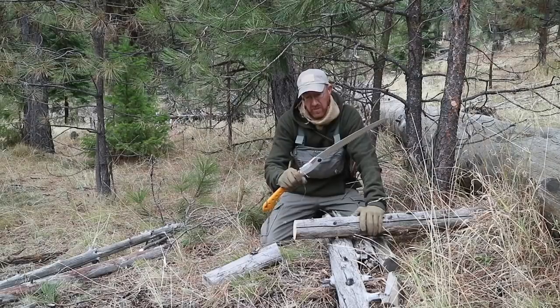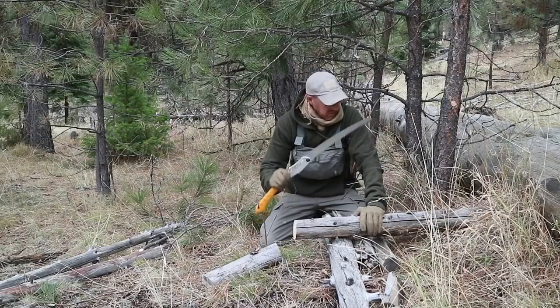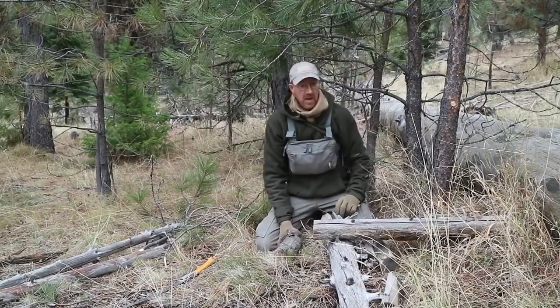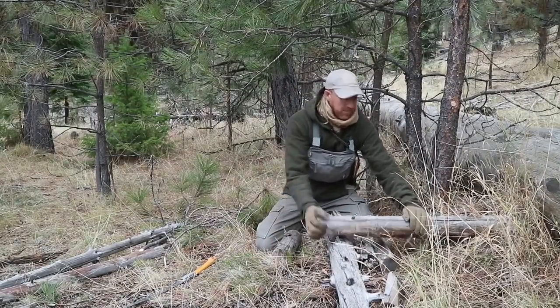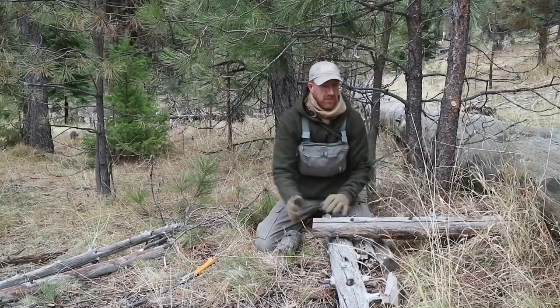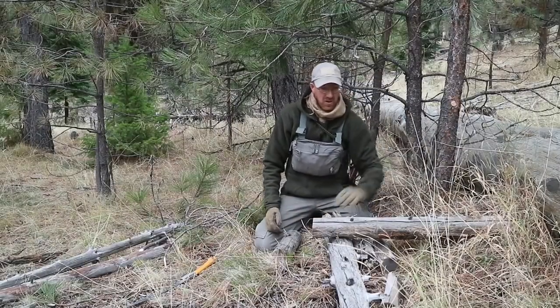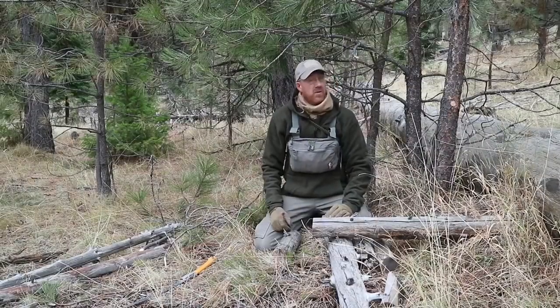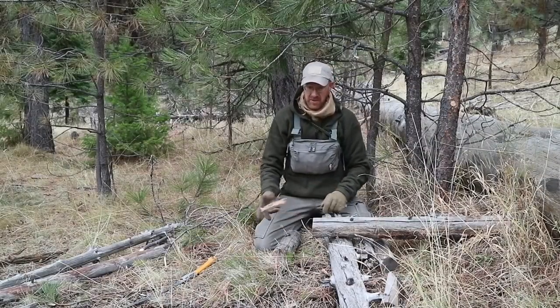This Silky Big Boy 2000 is an awesome wood processing saw. I've got one end of my bed frame in place, I'm going to run some poles along it, and I've already got some poles out for the shelter structure — so I'm going to stay busy.